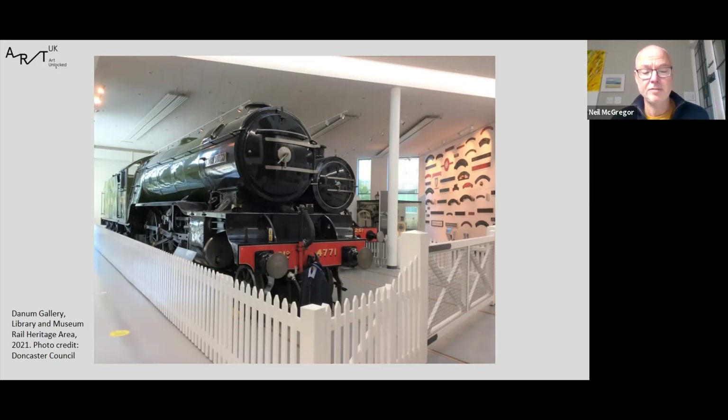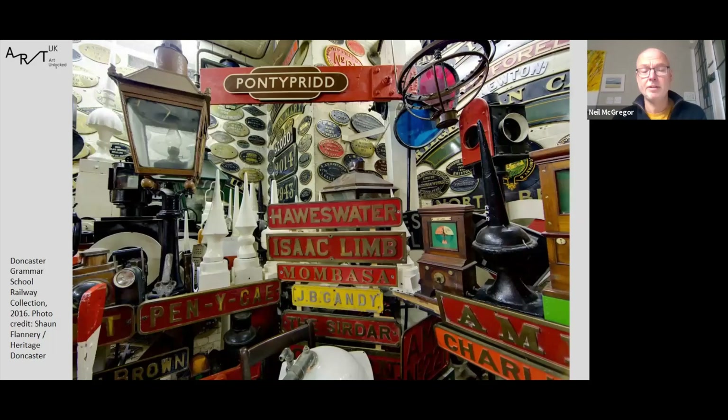On the lower ground floor is a rail heritage area which includes two Doncaster-built locomotives on loan from the National Railway Museum. On the left of this photo is Green Arrow and to the right is number 251 Atlantic. In the background you can see a large display of railway nameplates from a private collection built up by ex-pupils of Doncaster Grammar School, previously stored in the District's Water Tower at that school.